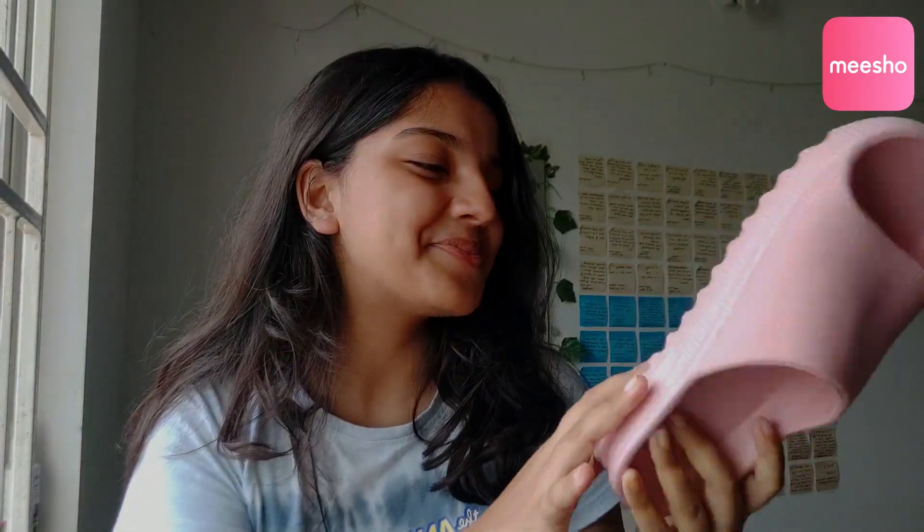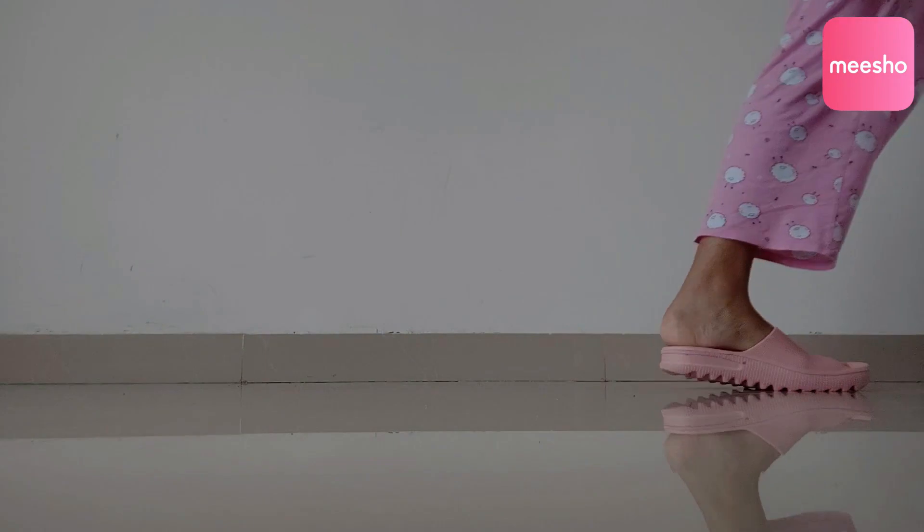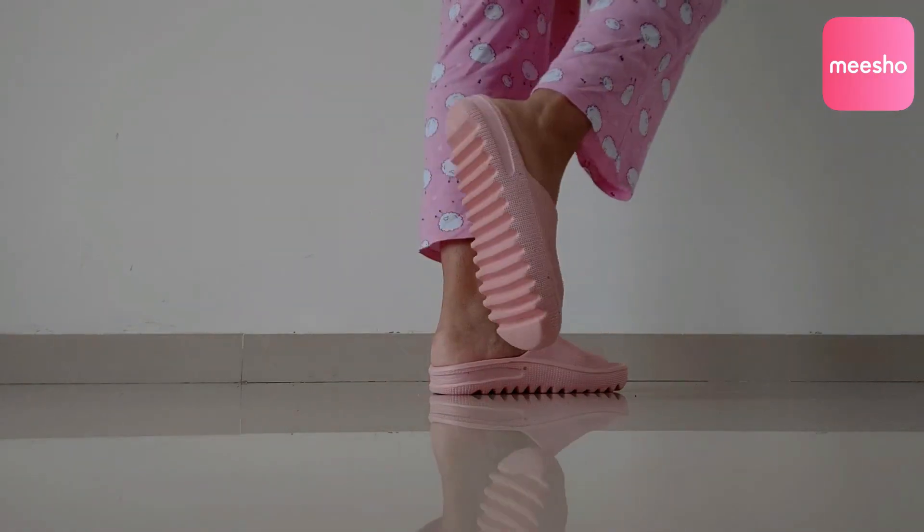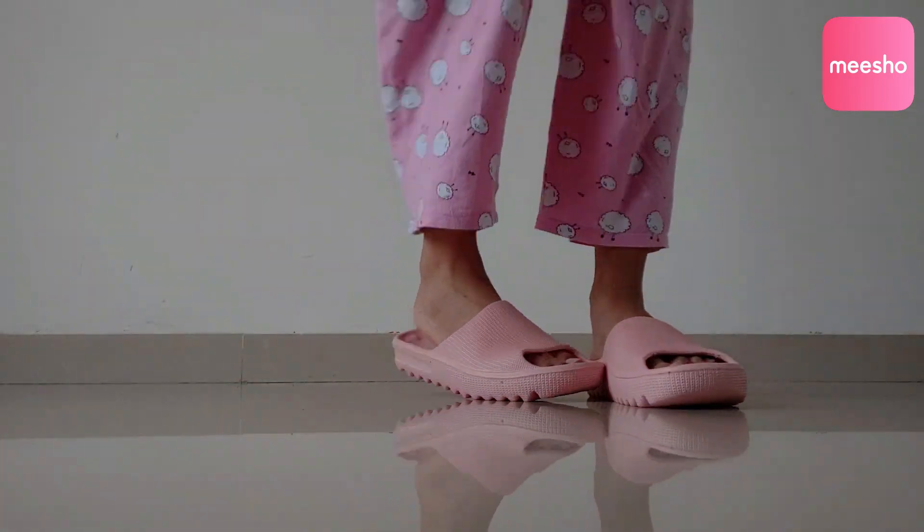Last but definitely not least, this is the comfiest pair I got — a pair of flip flops in baby pink. You can get them in other colors too. I really like the material; it has a grip design so you won't slip, even in the washroom. Living in Pune where the weather is draining half the year, these are really useful to wear outside, running errands, or around the house. It's super comfortable rubber material and I got it for only 294 rupees.